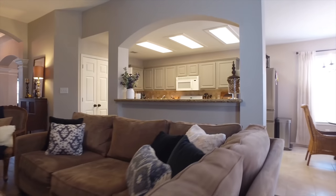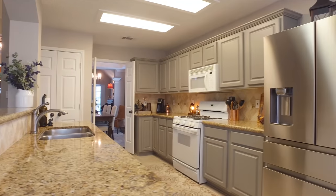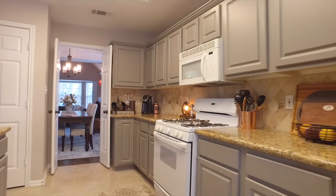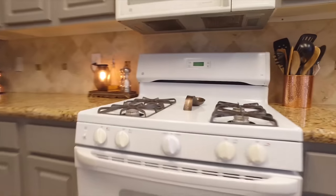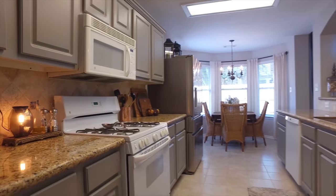This home is so tastefully done with an amazing flow. The family room, the kitchen, and the breakfast room are all together. There's a sprinkler system in the yard, and the location of this home is amazing. Look at all the countertops and the cabinets in the kitchen — it connects back around to the dining room, which makes entertaining so easy.